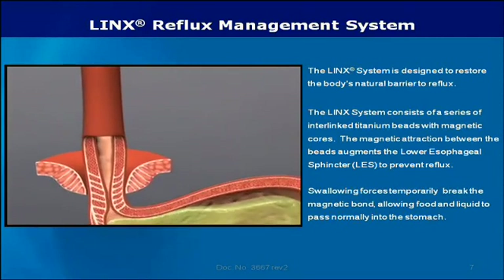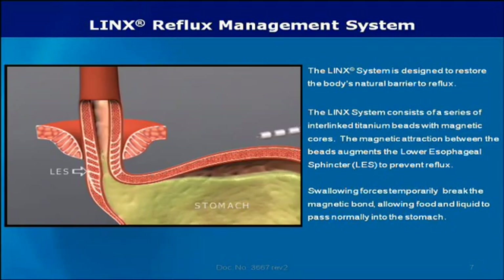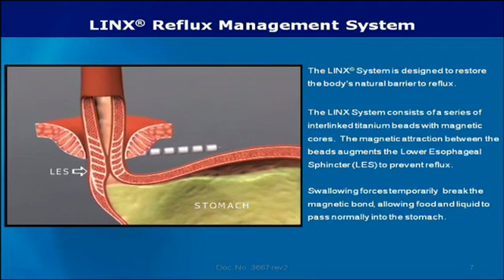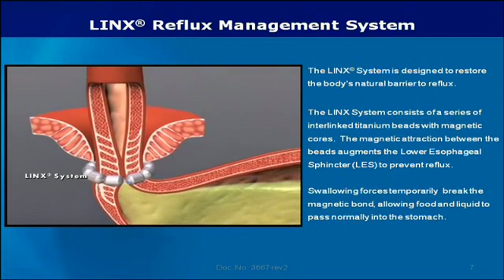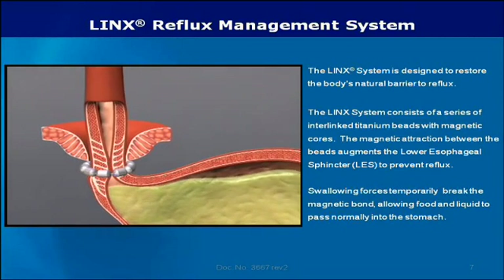The Lynx reflux management system augments the weak LES, restoring the body's natural barrier to reflux. The magnetic attraction between the beads helps the LES resist opening to gastric pressures, preventing reflux from the stomach into the esophagus.